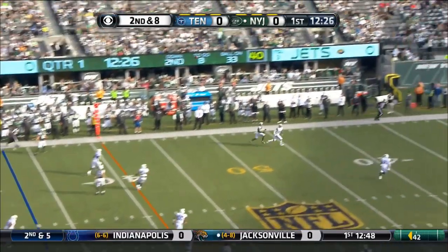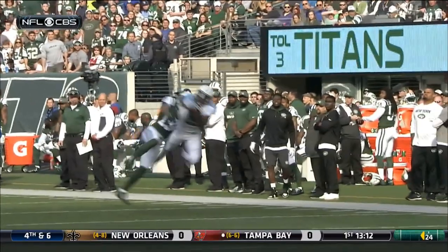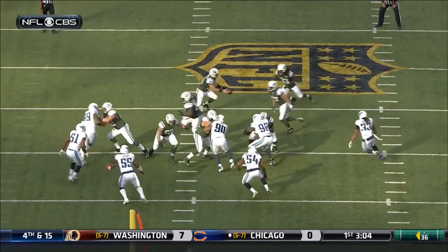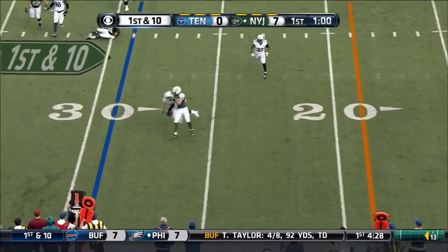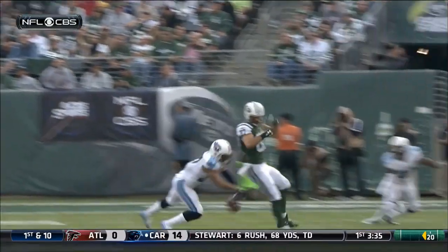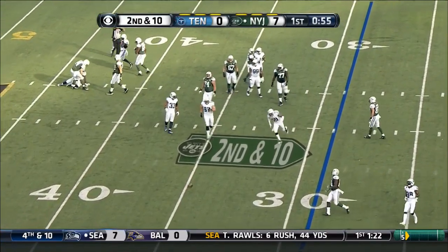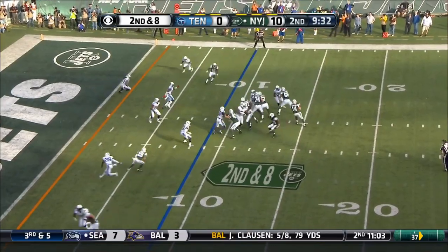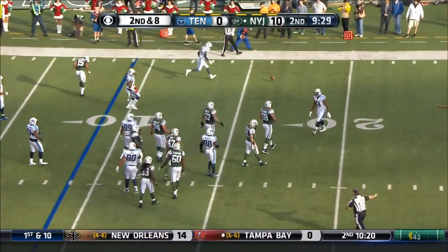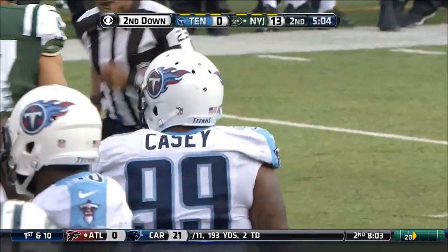Looks into the nickel, goes deep down the sideline — and it's picked off, then dropped by Parrish Cox. And it's picked up and deflected on the play — nice defensive play. Good time and deflected, and it's complete. Here's a first and ten — they shut it down with Casey.